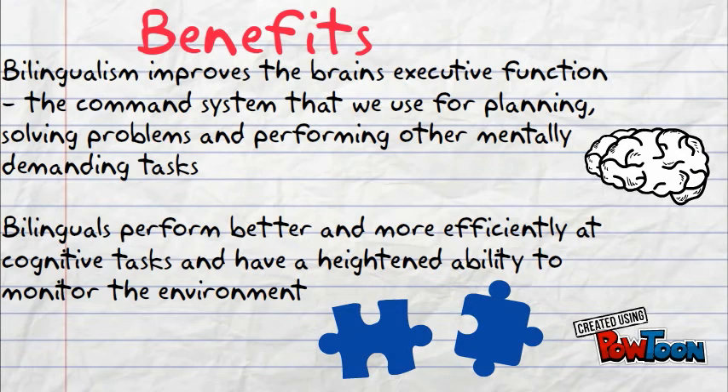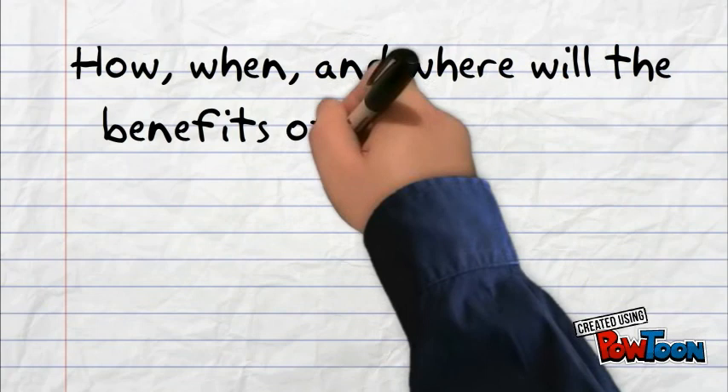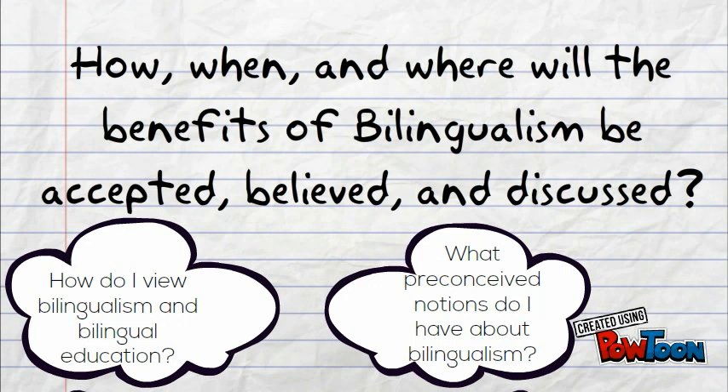Directly relating to programs for bilingualism and biliteracy are the benefits of bilingual education. Important to note is that views on bilingualism have changed over time and often are influenced by the majority language and those in power. Will the speakers of the majority language accept the value of minority languages and of bilingualism? This plays into how, when, and where bilingualism as a benefit is accepted, believed, and discussed.